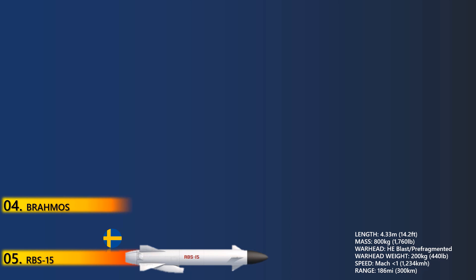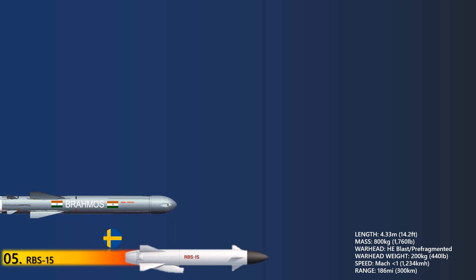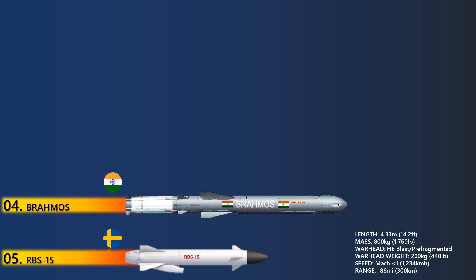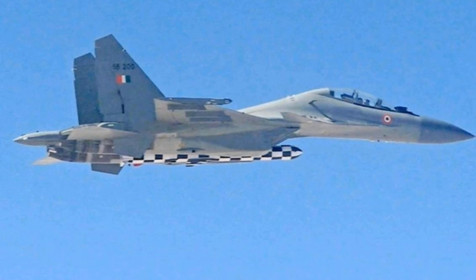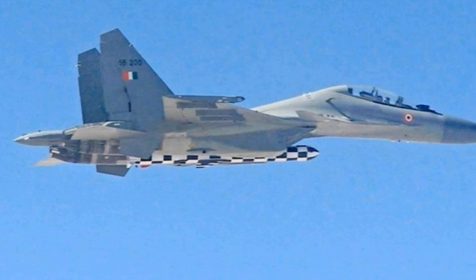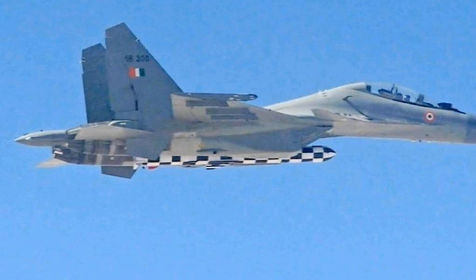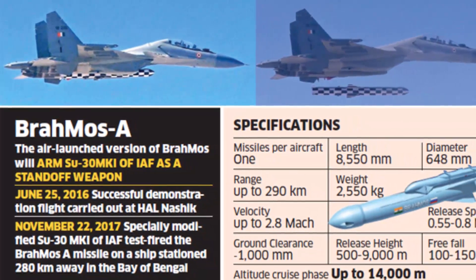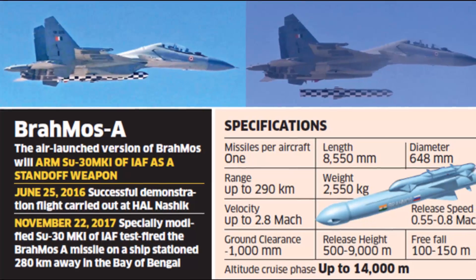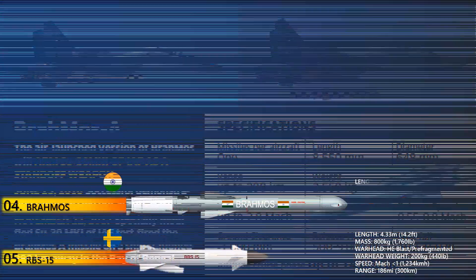At number 4 is the BrahMos Air-Launched Missile. The BrahMos Air-Launched Missile forms part of the BrahMos medium-range ramjet supersonic cruise missile family, developed by BrahMos Aerospace, a joint venture of NPO Mashinostroyenia of Russia and the Defense Research and Development Organization of India. The Indian Air Force test-fired the missile for the first time from a Sukhoi-30 MKI fighter aircraft in November 2017. The BrahMos air-launched configuration employs an inertial navigation system, active radar homing, and GPS satellite guidance systems.